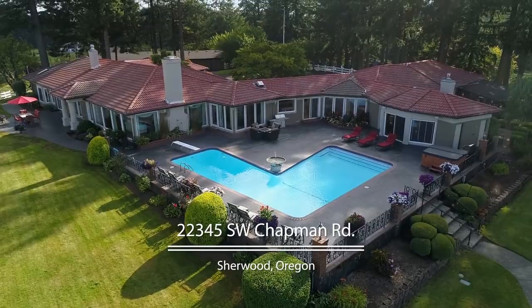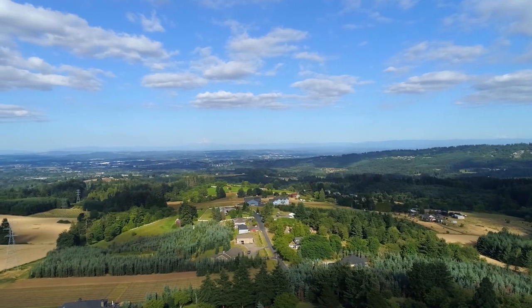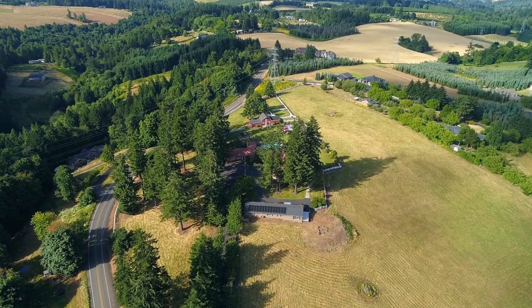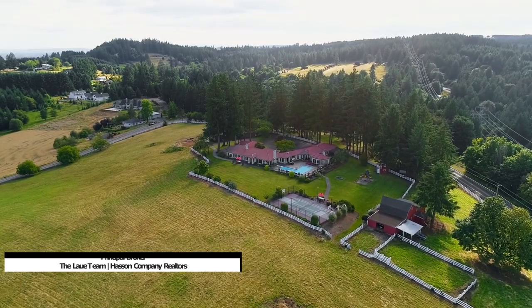Embrace resort-style living on this five and a half acre estate featuring views of five mountains, a guest house, sport court, and three stall barn only 10 minutes from downtown Sherwood.